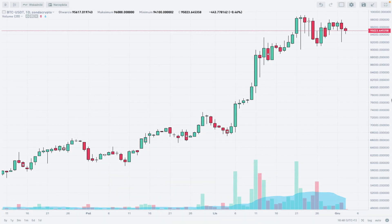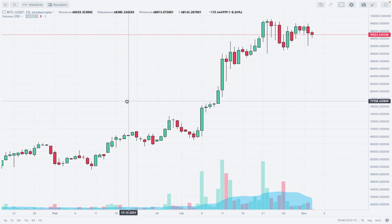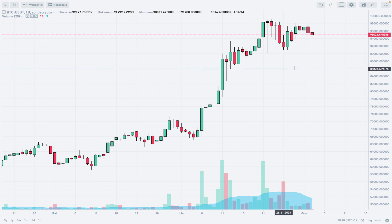Hello traders and welcome to another video review. Today is Tuesday, December 3rd, 2024. Let's find out what's going on on the daily time frame chart of Bitcoin on Zonda Crypto. I'm using Japanese candlesticks — every candle is one day — and this is the chart of Bitcoin to Tether on Zonda Crypto.